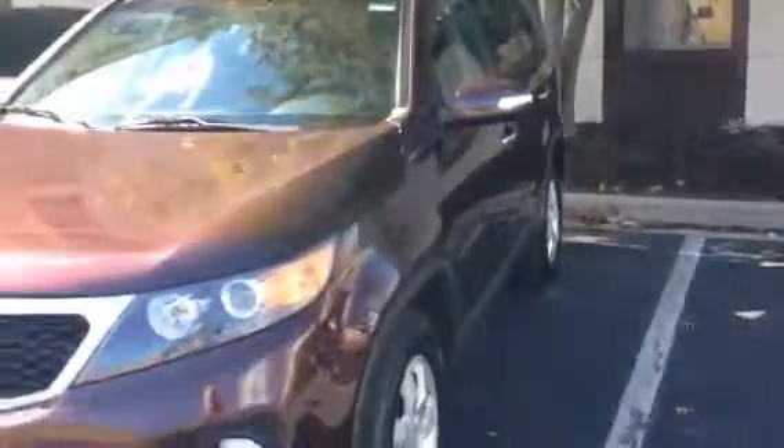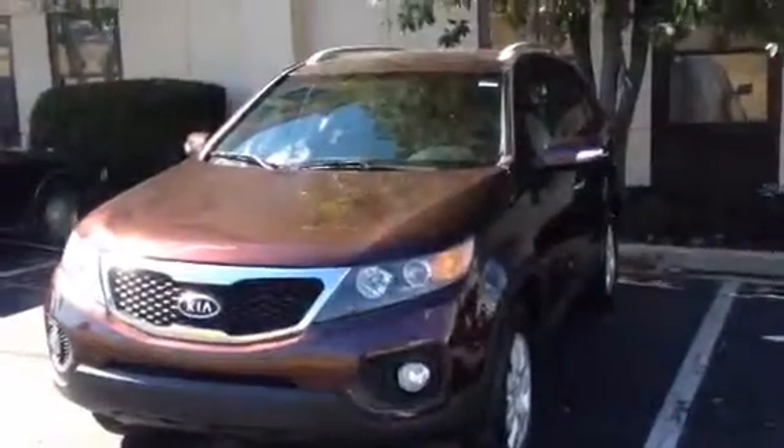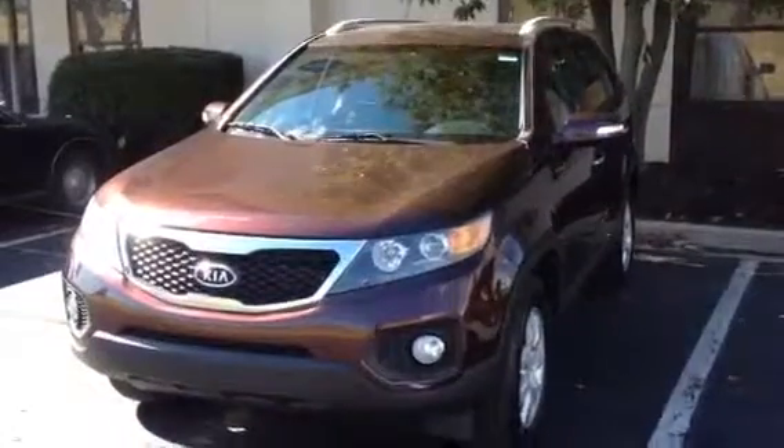We do these videos to try to let our online customers get a good feel for the car before they get here to test drive it. If you have any questions, don't hesitate to give me a call. I'm Tyler. You can also call and talk to Todd or Rob. Again, this is a 2011 Kia Sorento — it's a very nice vehicle. Any questions, give us a call at 502-863-1347.